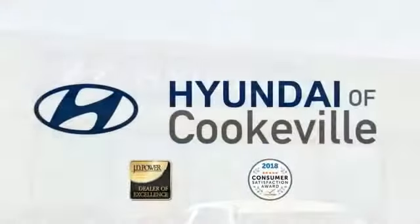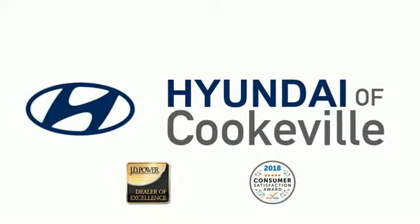Confidence, convenience — Hyundai of Cookeville, an award-winning store with that small-town feel.